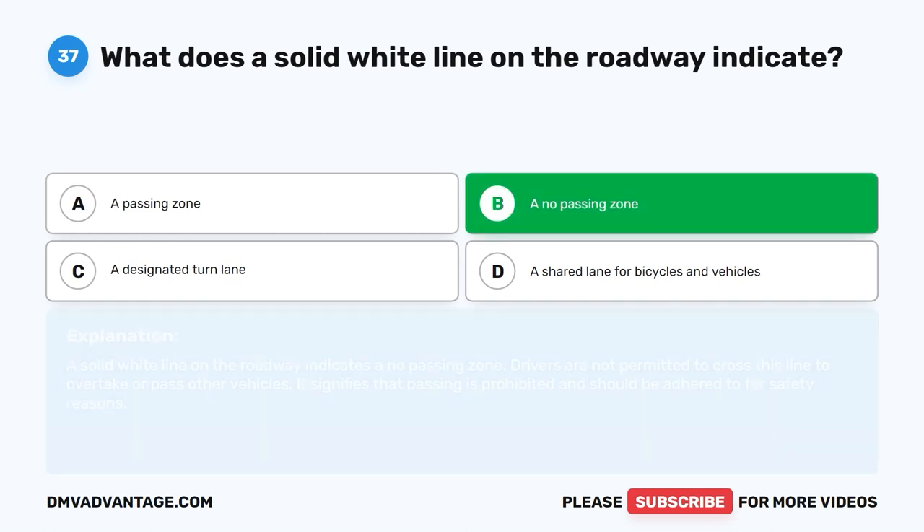A no-passing zone. A solid white line on the roadway indicates a no-passing zone. Drivers are not permitted to cross this line to overtake or pass other vehicles. It signifies that passing is prohibited and should be adhered to for safety reasons.